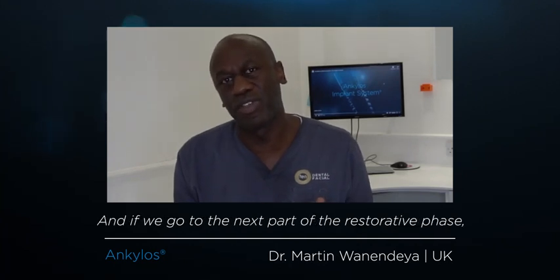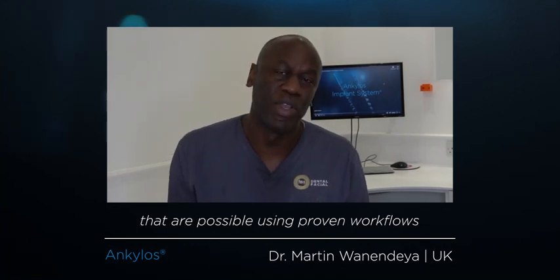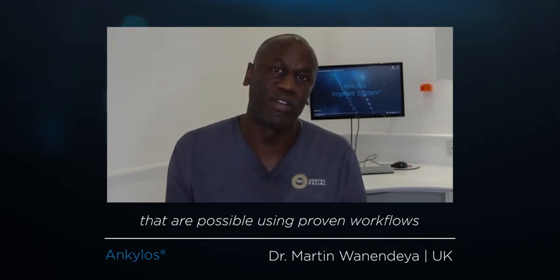And if we go to the next part — the restorative phase — there are workflows for both single restorations at implant level and also at abutment level, as well as multiple tooth restorations, both at implant and abutment level, using proven workflows that have been available and working for a long time.